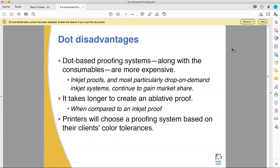Overall, you have to choose a proofing system based on your client's color tolerances — how close does it have to be to convince them it's good to print, and how upset will they be if it's not precisely what they saw? You'll have to understand your own clients. There can be a learning curve and some hurt feelings along the way getting to know them.